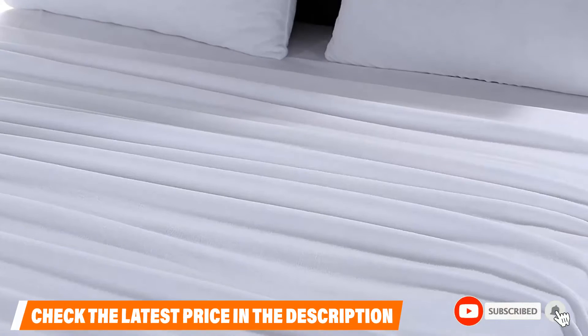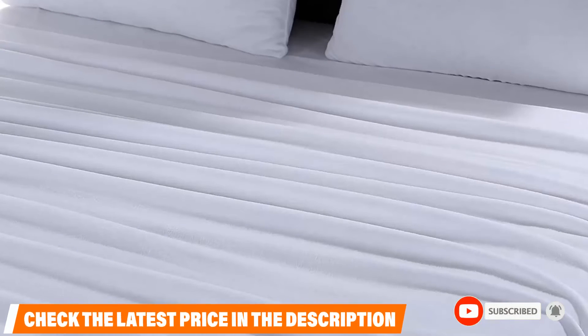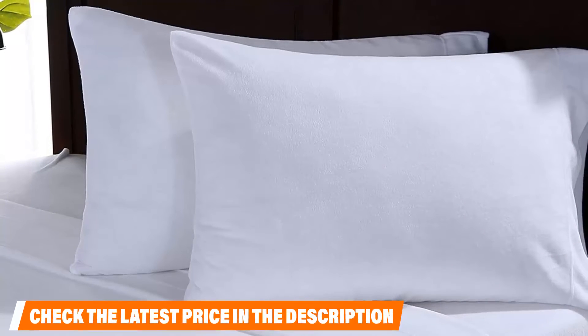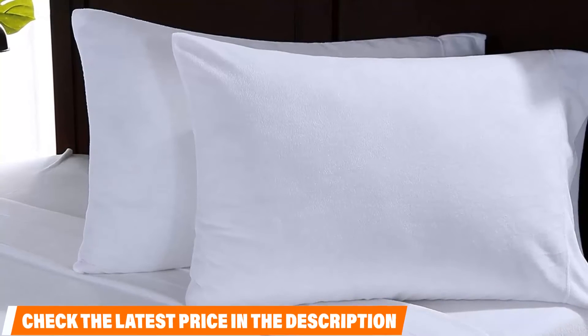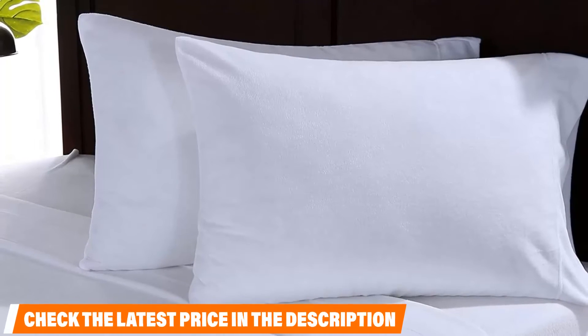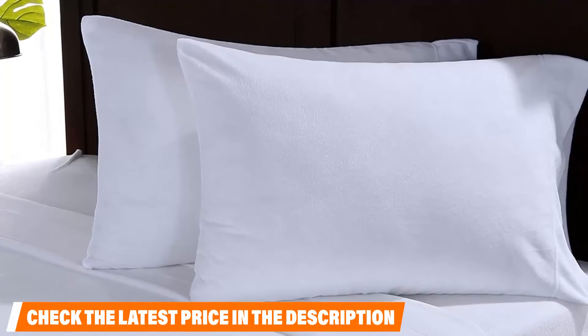The Original Micro Fleece Set from Berkshire Blanket is extremely easy to wash in cold water on a gentle cycle with the use of a detergent. If required, a non-chlorine bleach could also be used. It is recommended to air-dry these sheets spread on a clothing line. It is, however, also possible to dry these in the dryer with no heat setting.